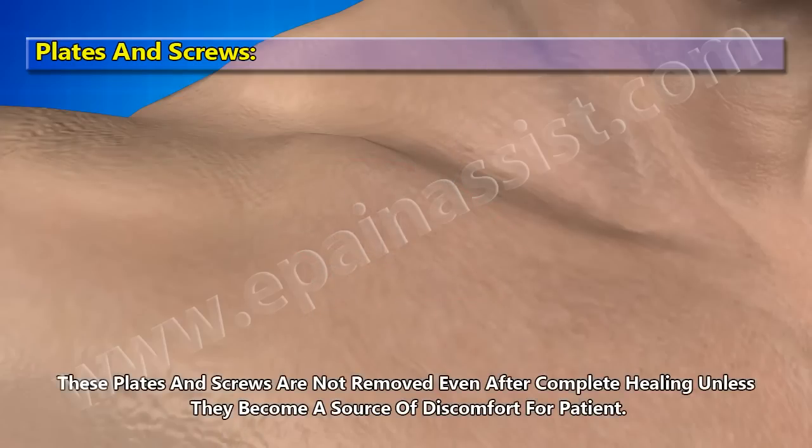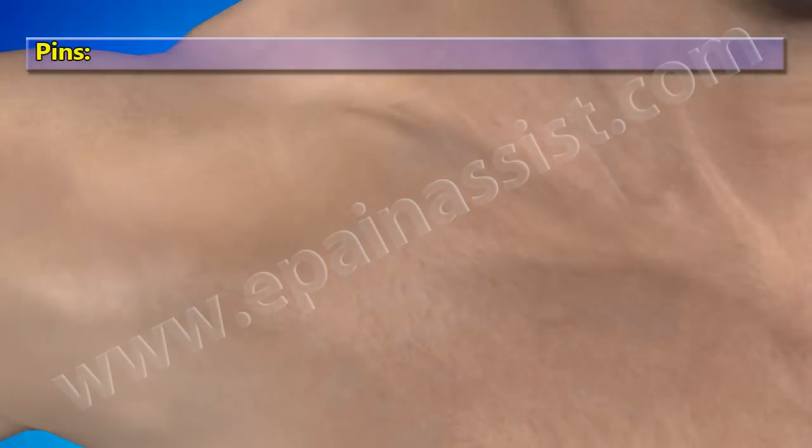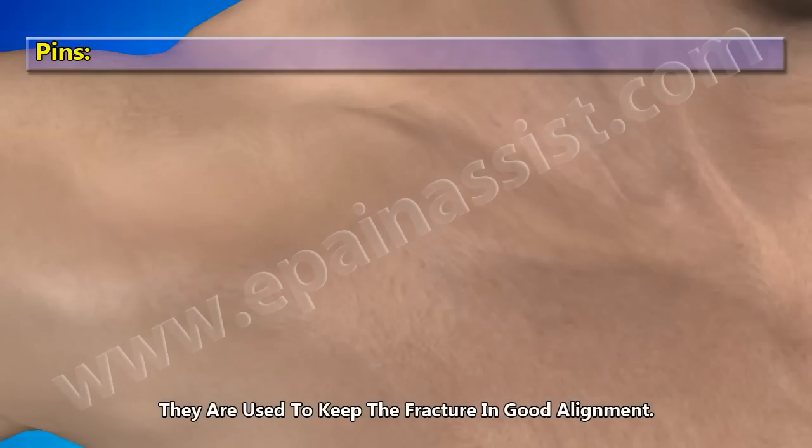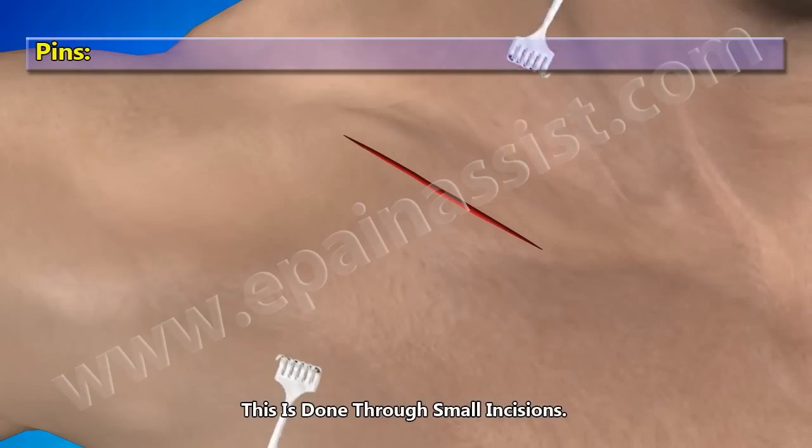These plates and screws are not removed even after complete healing unless they become the source of discomfort for the patient. Pins are used to keep the fracture in good alignment. This is done through small incisions.